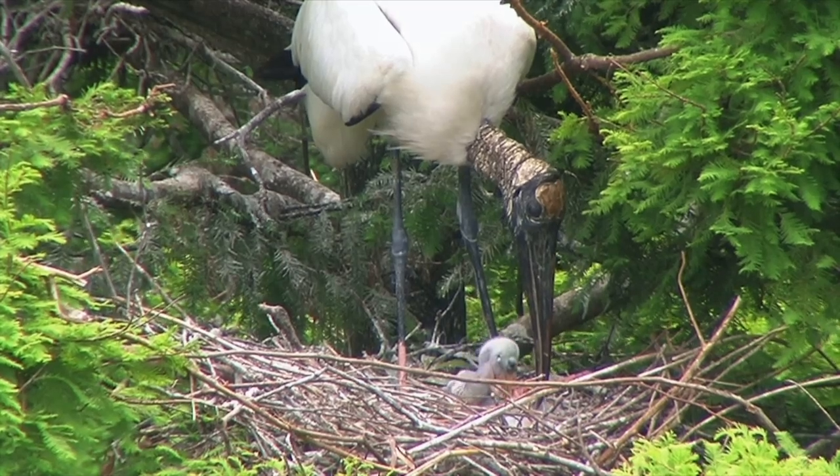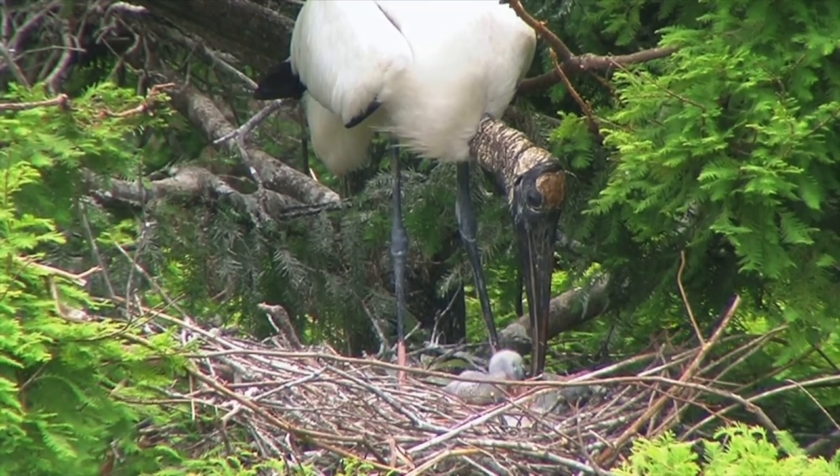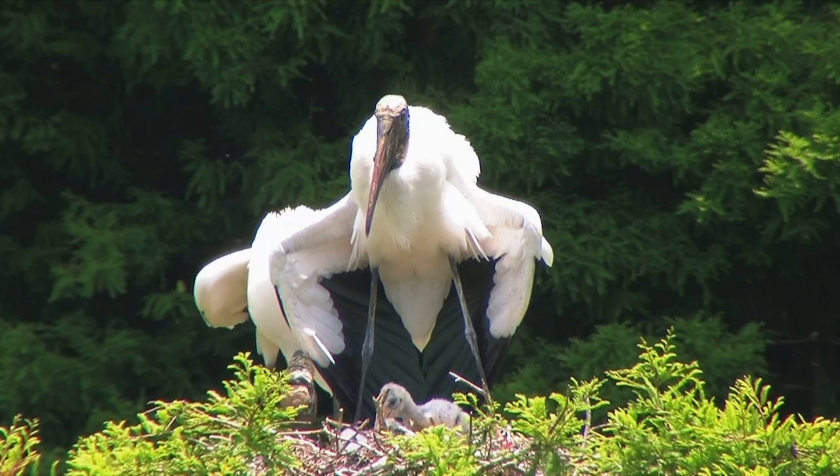Wood Storks are endangered in the United States due to a loss of nesting and feeding habitat. Rain cycles also affect Wood Storks — they may skip a nesting season when rain falls are too heavy, or even abandon a clutch of eggs.